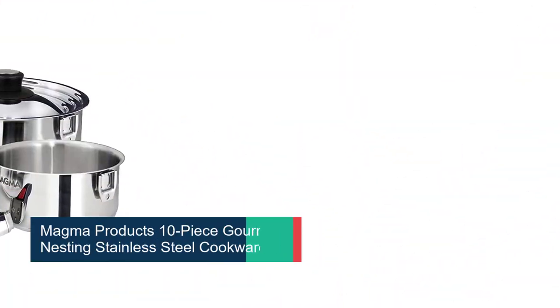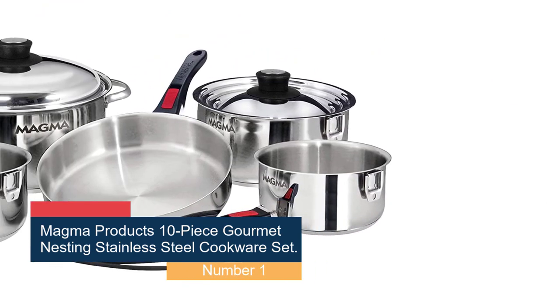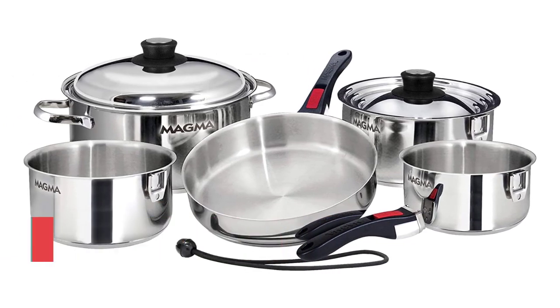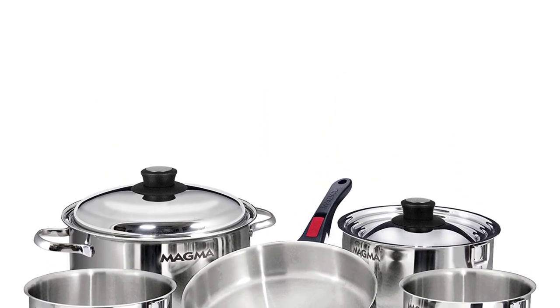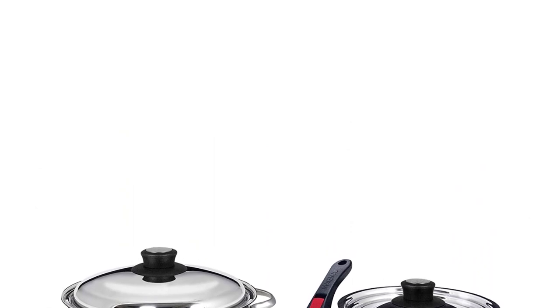Starting at number 1, the Magma Products 10-piece gourmet nesting stainless steel cookware set. This set is an excellent choice for those who love to cook while on the go. It is designed to be compact and easy to store, with each piece nestling neatly inside the next.